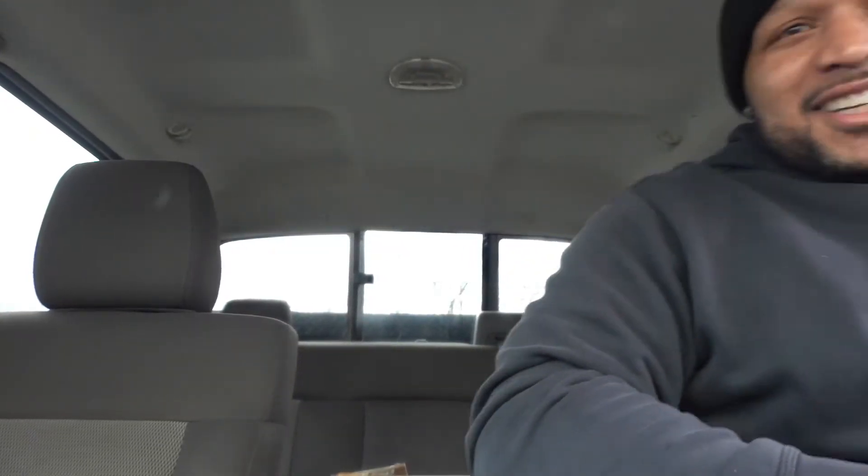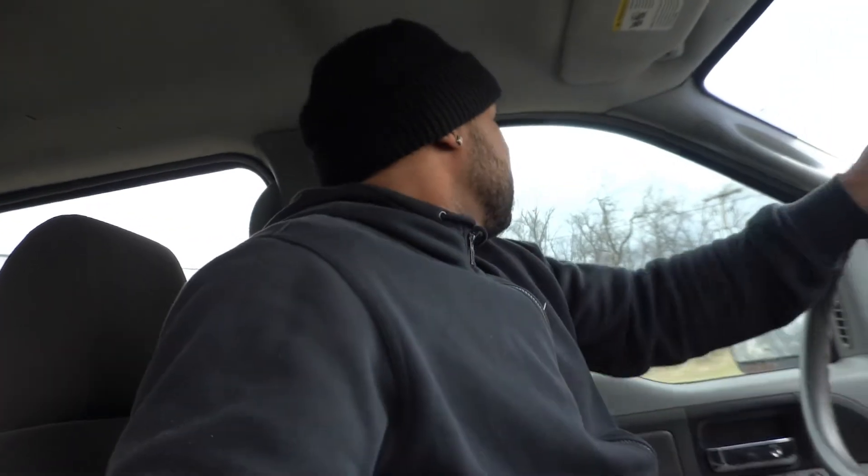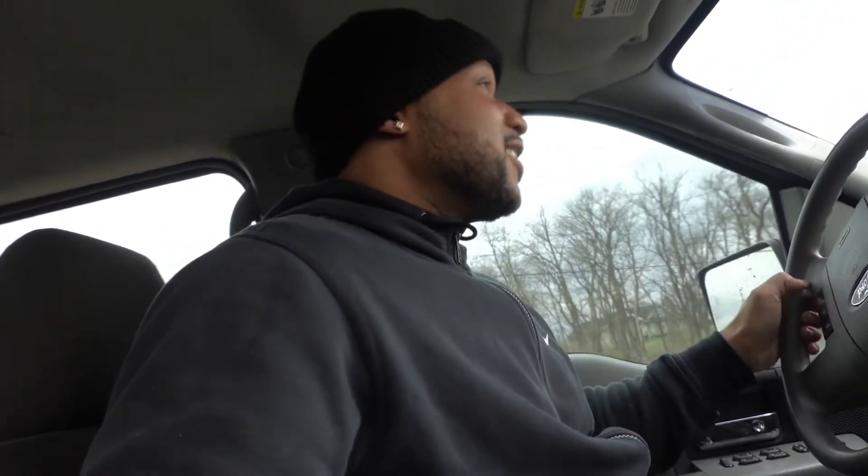We're gonna get this LS build to Matt's house and get it on the stand. Look, I'm smiling like a kid on Christmas — I done got me a motor! I should have brought Chase with me; I grew up with this guy right here.